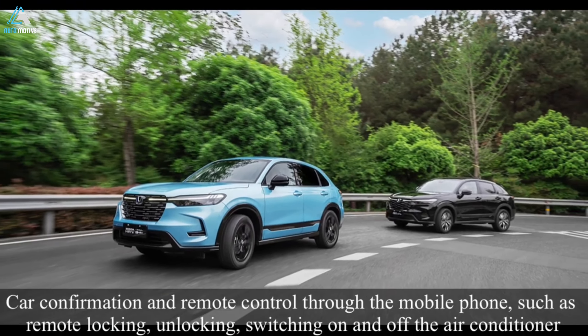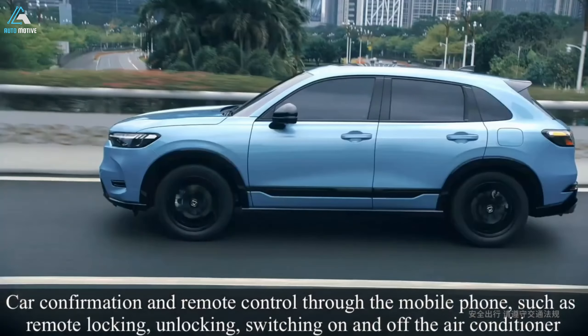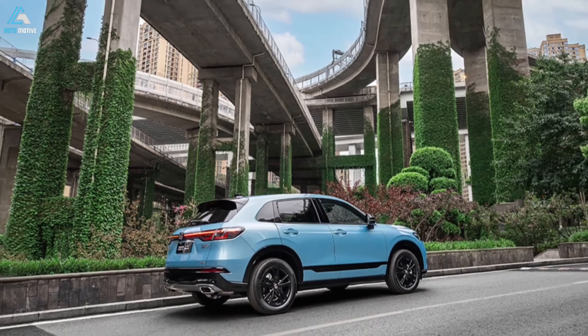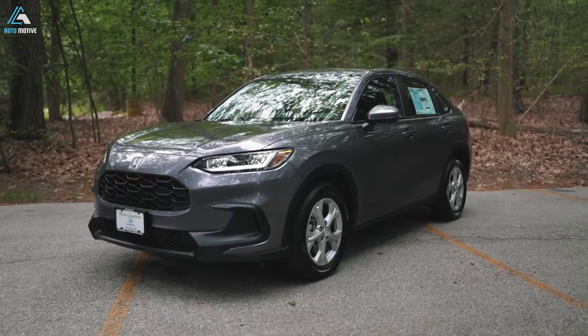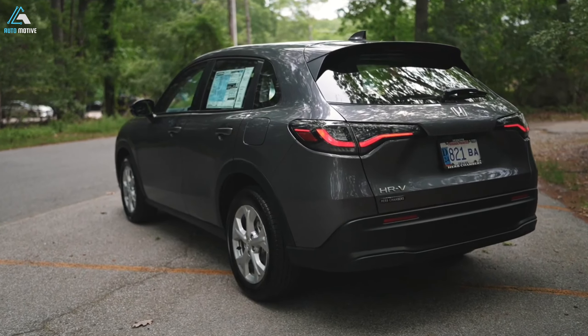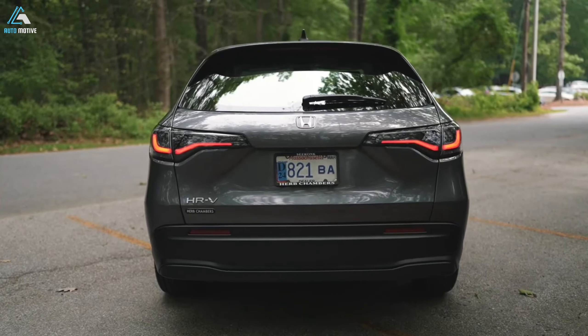The HR-V's most redeeming qualities are its smooth and responsive brakes and tidy handling. Even as one of the larger SUVs in the extra-small class, the HR-V delivers relatively light-footed movement that Hondas are typically known for.